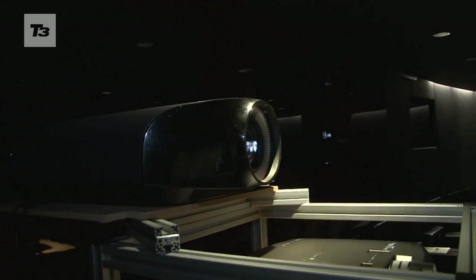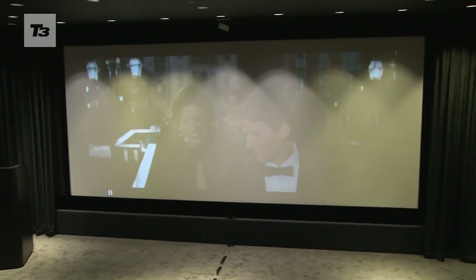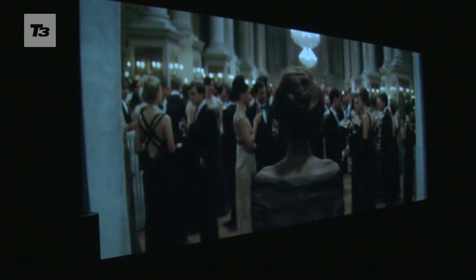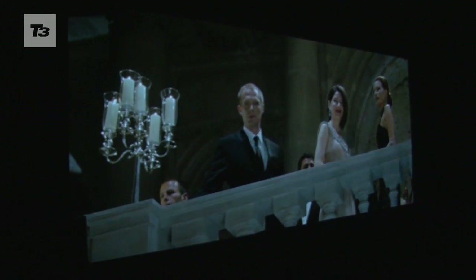Up next is the VPL VW100ES projector, the world's first to be available in the home. It'll need a fairly hefty room to fit it in, but it'll deliver twice the output of previous Sony projectors. No word on whether either will be landing in our homes, but keep it locked to t3.com for the latest 4K and Sony news, reviews and features.